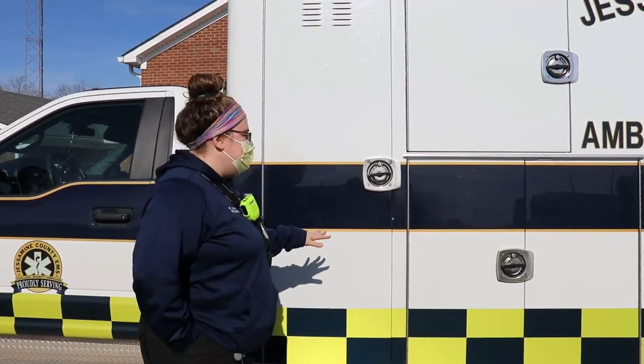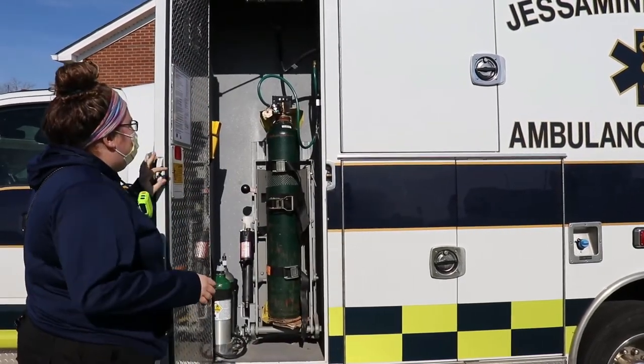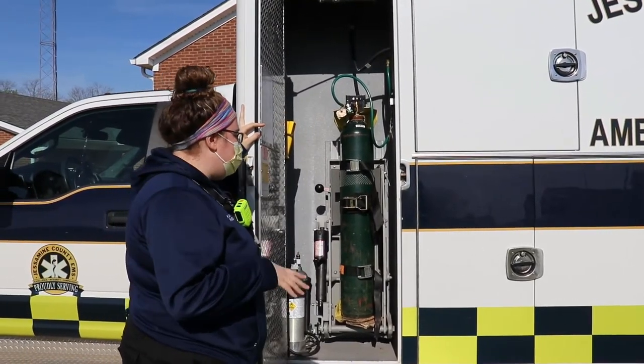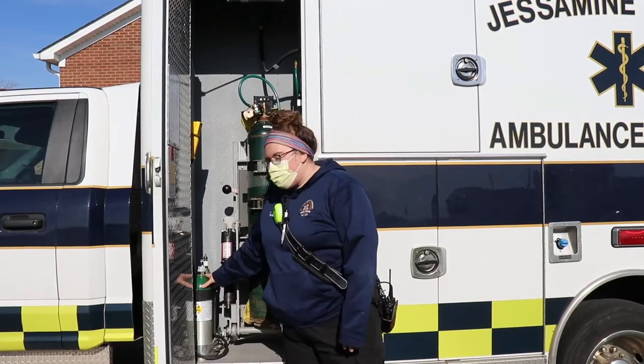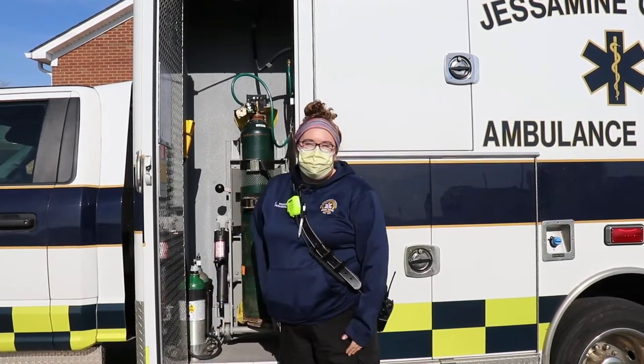We just went through the front of the truck so we'll show you what the outside looks like too. Every single one of our boxes is a little bit different — the compartments carry the same things but are set up in different locations, so every morning when you're checking your truck it's a good idea to familiarize yourself with each compartment. This one is actually pretty cool because it has a machine that lifts our main oxygen tank in and out of the truck. Every truck carries one main large tank, and we always carry two spares on top of the two other tanks in the truck, just in case.